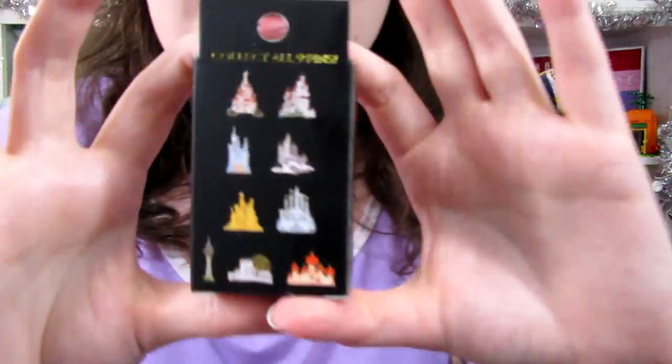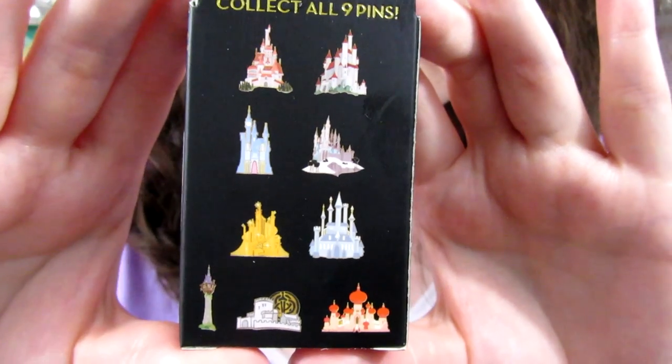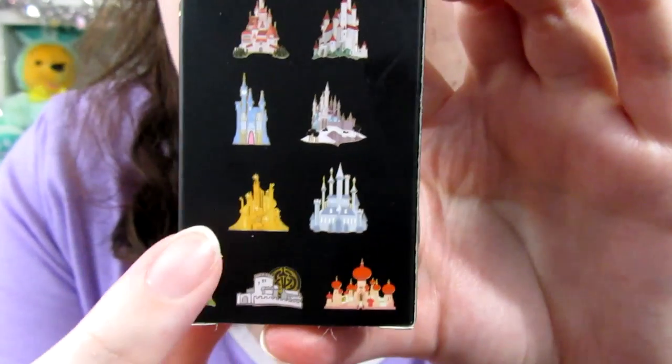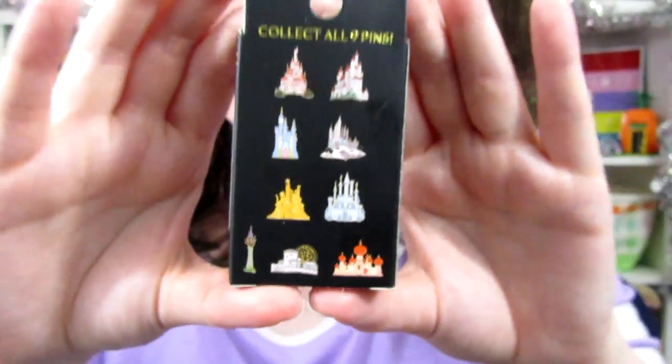Next up we've got the castle pins — we only have three boxes. Let me show you these because I'm obsessed — I love Disney castles. The options are Beauty and the Beast, Snow White, Cinderella, Sleeping Beauty, Little Mermaid, Frozen, Tangled's Tower, Brave, and Aladdin. It's interesting they chose the tower from Corona rather than the castle — though the tower is more iconic to the movie. What are we hoping for? Beauty and the Beast, Snow White, Cinderella, Frozen, and Merida's castle.